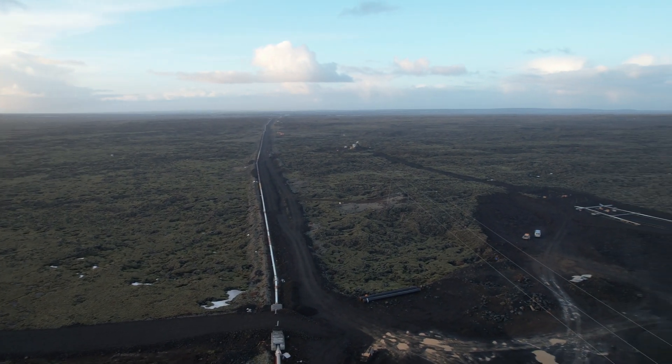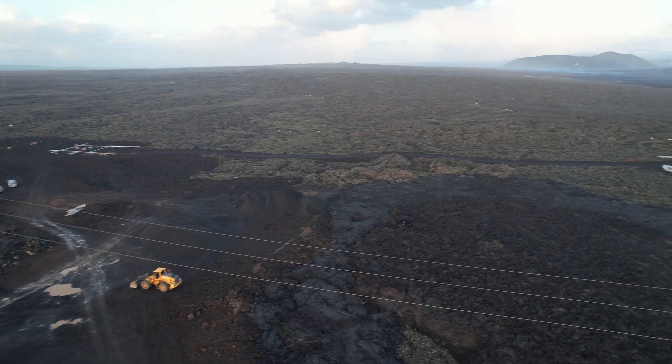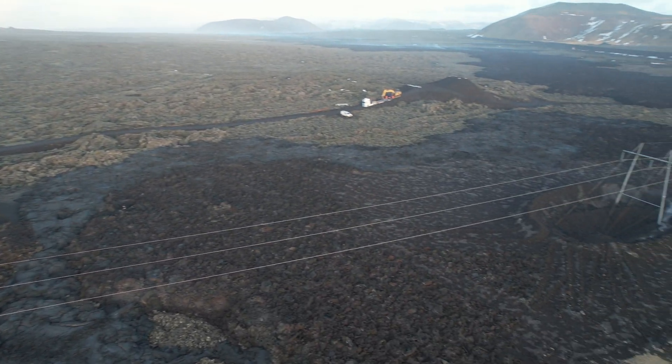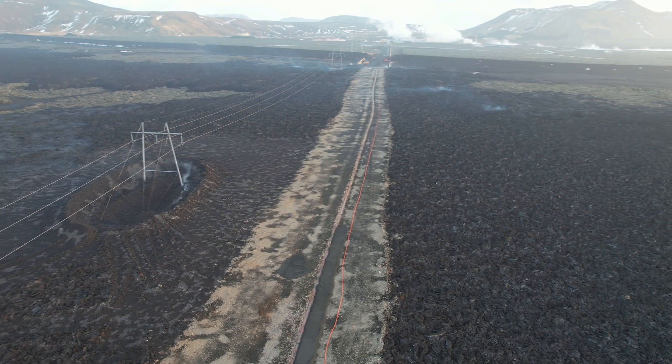They made a new ground road from Blue Lagoon to this point, but it stops at the pipe and you can't drive any further. It's probably for the workers — maybe they will extend it over the pipe eventually.